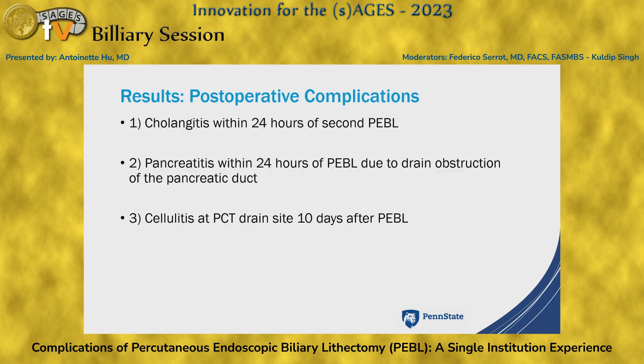We also had three postoperative complications. The first patient had cholangitis treated with antibiotics and was discharged. The second complication was pancreatitis due to drain obstruction, requiring drain repositioning under fluoroscopy. Our last patient had cellulitis at the drain site about 10 days after PEBBLE. For the first two patients, there was no evidence of free air or free fluid to indicate gallbladder rupture. All three patients ultimately achieved complete stone clearance — after the second, fourth, and second PEBBLE respectively.